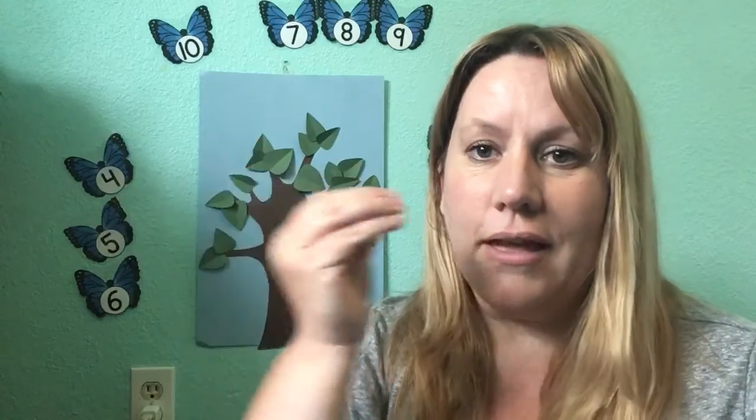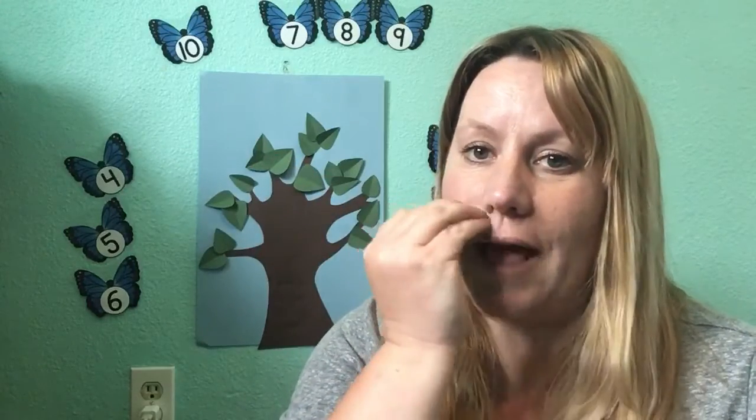The second word we learned to say on Tuesday starts with the letter F and makes the sound f. Do you remember what it was? Flower! Nice job. The way we say flower is we take our four fingers and our thumb, hold them together, and smell the flower just like this.